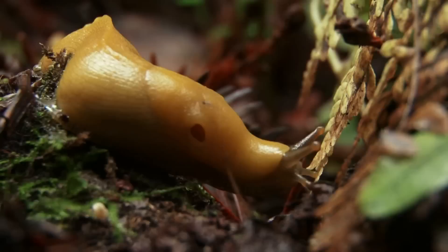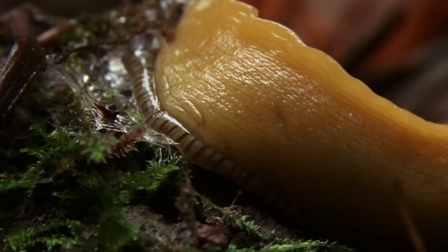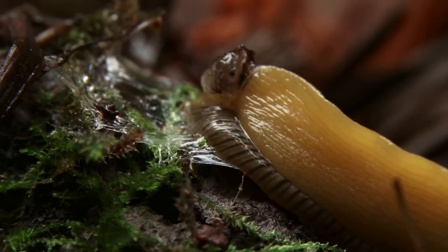The banana slug moves in a very interesting way. The slime actually makes the path for it to glide along, and the muscles ripple in a kind of wave effect. It's one big muscular foot that's moving it along — you can see those ripples happening. It's quite fascinating.